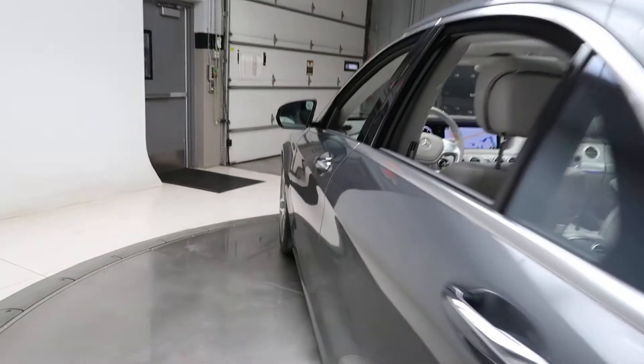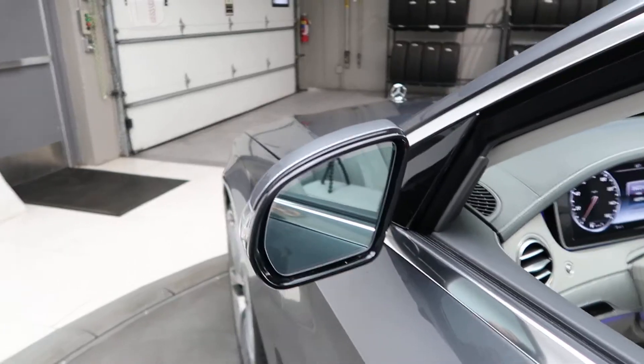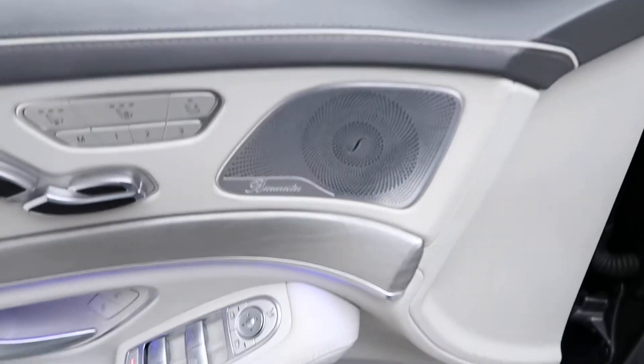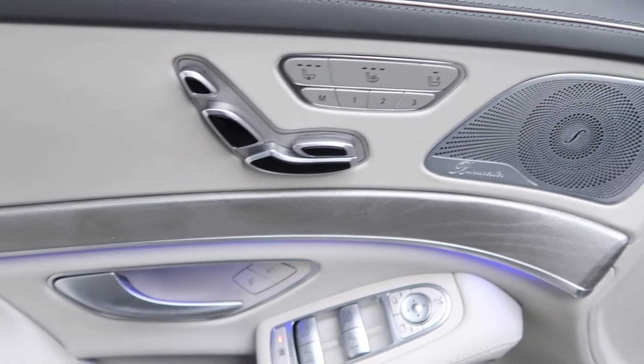Come alongside — this does come with the driver assistance package which is going to give you active blind spot assist, active lane assist, and DISTRONIC Plus. Also included is a premium one package which is going to give you designo trim and the Burmester sound system.